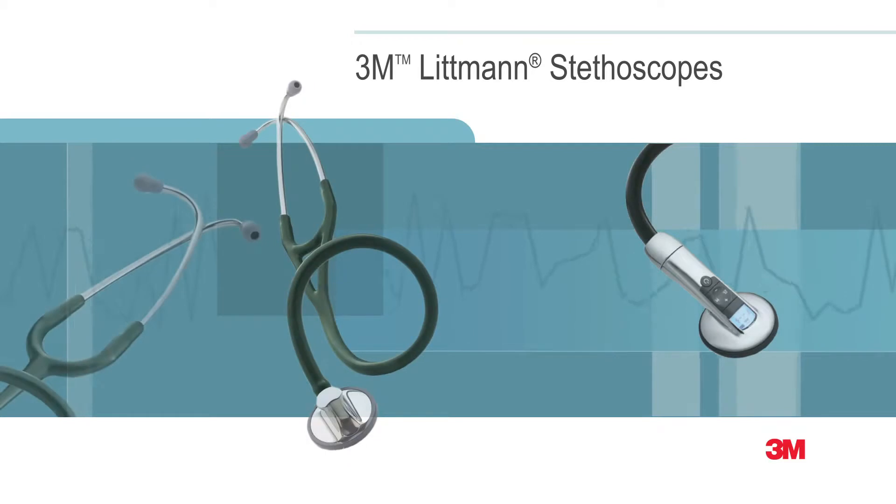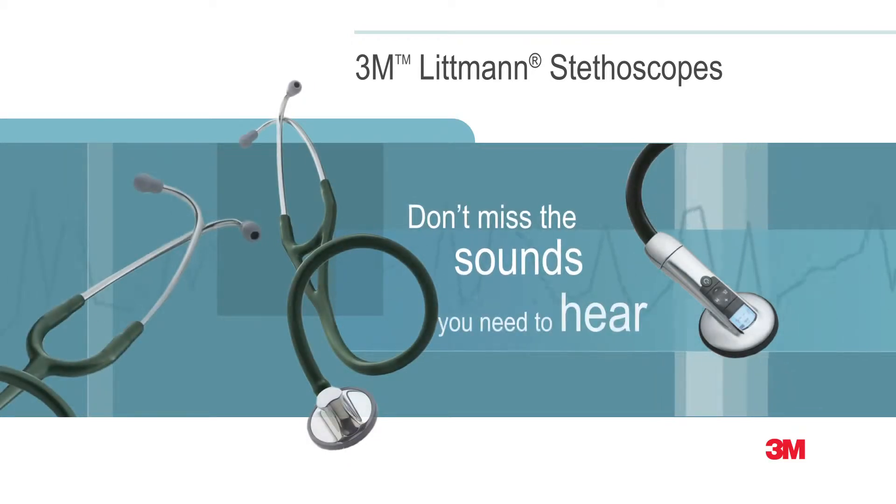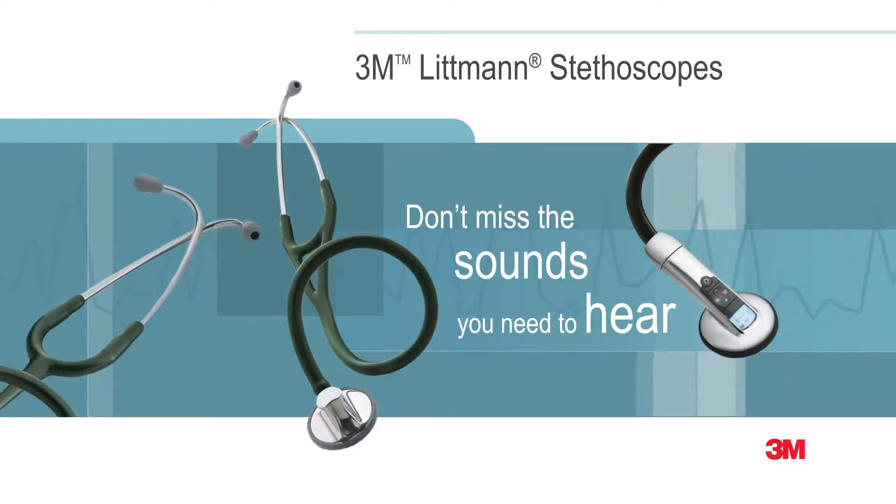The 3M Littman brand is synonymous with exceptional auscultation, comfort, design, and variety.